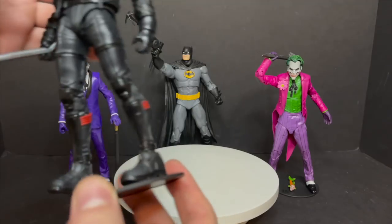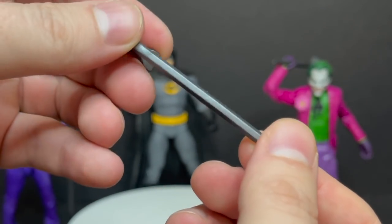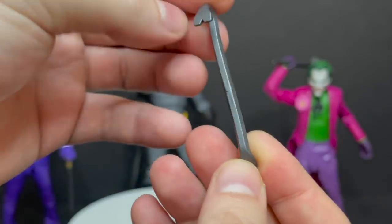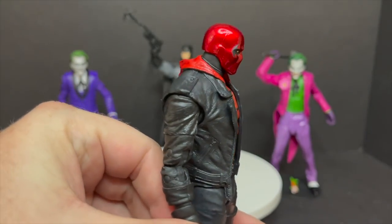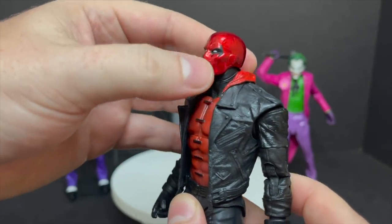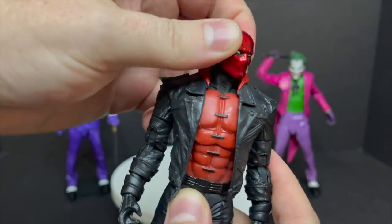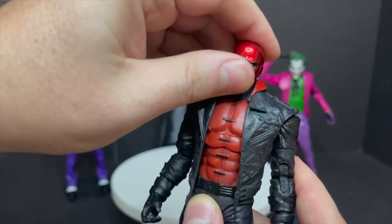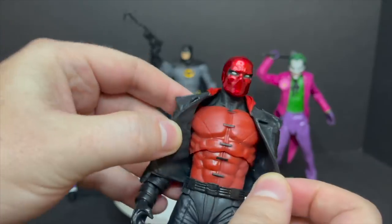We'll kick it off with the Red Hood. He comes with a stand and a crowbar. At this point, Jason Todd is just Jason Crowbar. It's smaller, it's rubber, it's okay. Red Hood — it's not my favorite look for Red Hood. I like the brown jacket, the first version that McFarlane Toys did. But I really like what they did with the figure. He looks like he crawled right out of the comic book. He gets some nice head articulation, he's got that gorgeous cherry red helmet. Underneath it's more of the red body armor, with some paint here and there.